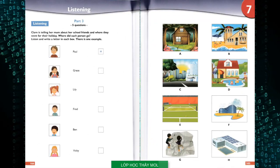Part three. Listen and look. There is one example. Claire is telling her mum about her school friends and where they went for their holiday. Where did each person go? Look mum. This is a photo that Paul took of his hotel. Oh, that's nice, Claire. What a big swimming pool. Paul loves swimming pools. His grandparents have one too. Can you see the letter H? Now you listen and write a letter in each box.